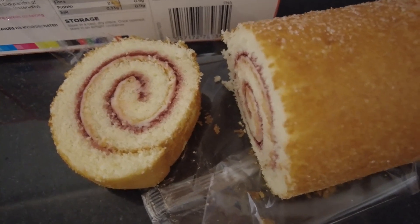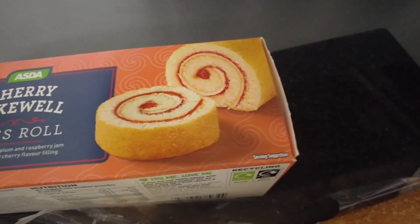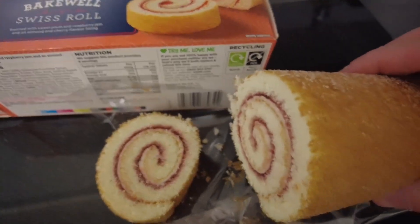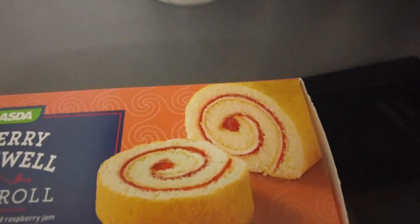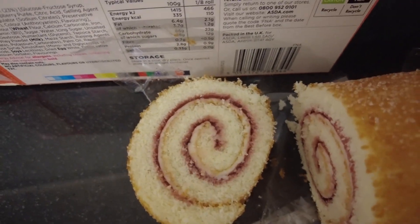Well, I have to say, I think I've been proved wrong. Look, I am amazed at how neat the swirls are on the Swiss roll. Really, really neat. Not as picture-perfect as that, but it's a really good effort. That's like 95% spot on.